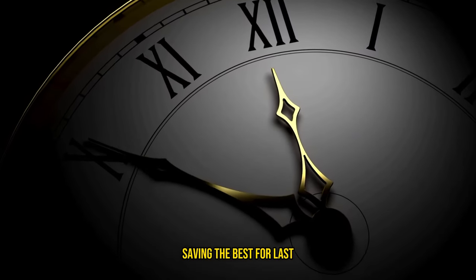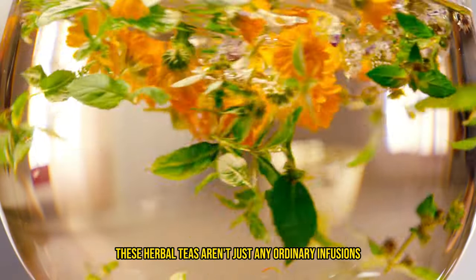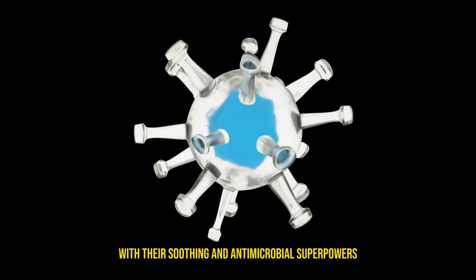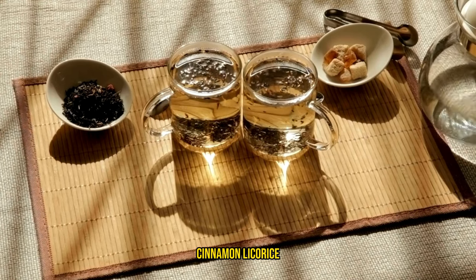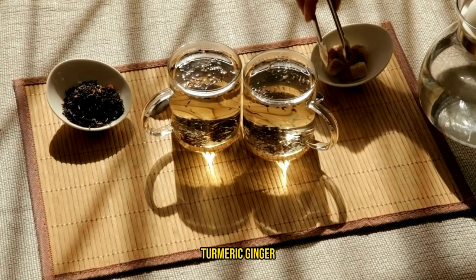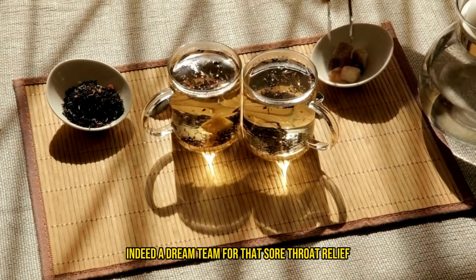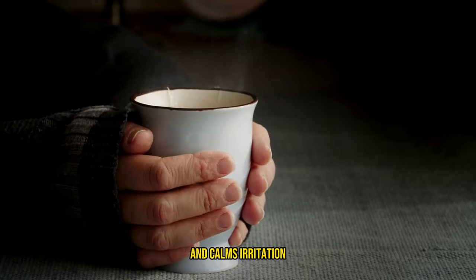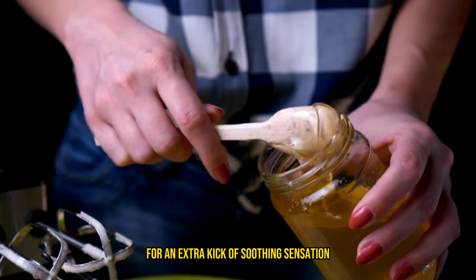Saving the best for last: herbal teas. These aren't just any ordinary infusions — they're like a soft, cozy blanket for your throat. With their soothing and antimicrobial superpowers, herbal teas like chamomile, cinnamon, licorice, turmeric, ginger, green tea, thyme, and slippery elm are indeed a dream team for sore throat relief. The warmth from these teas eases the pain and calms irritation. Pro tip: add a spoonful of honey for an extra kick of soothing sensation.